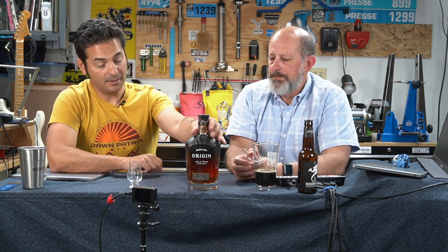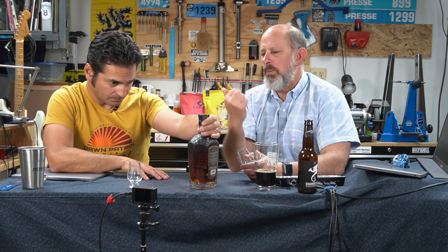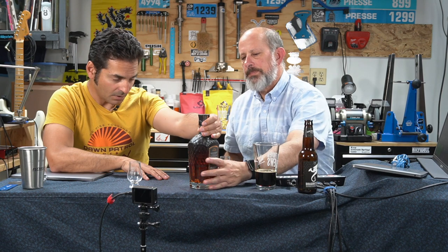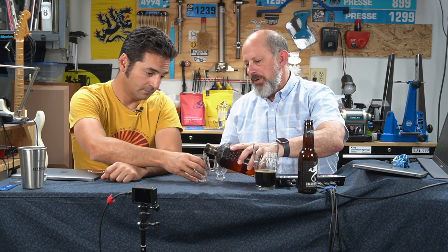It's an interesting bourbon. We don't know the exact mash bill, but they do note a high percentage of malted barley and high rye. This particular expression is its own thing — 95 proof, five years old, and a lovely bottle if you're into bottles.